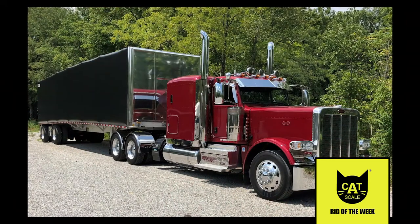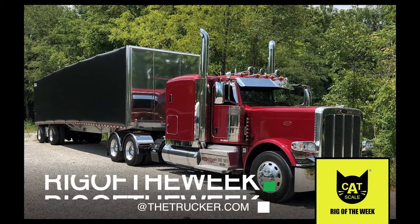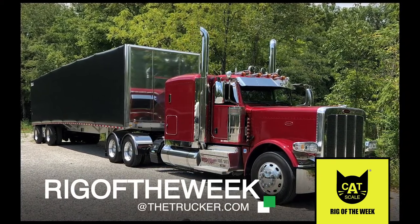Nice rig! If you have a rig you'd like us to profile here on the Catscale Rig of the Week, send us a video at rigoftheweek@thetrucker.com.